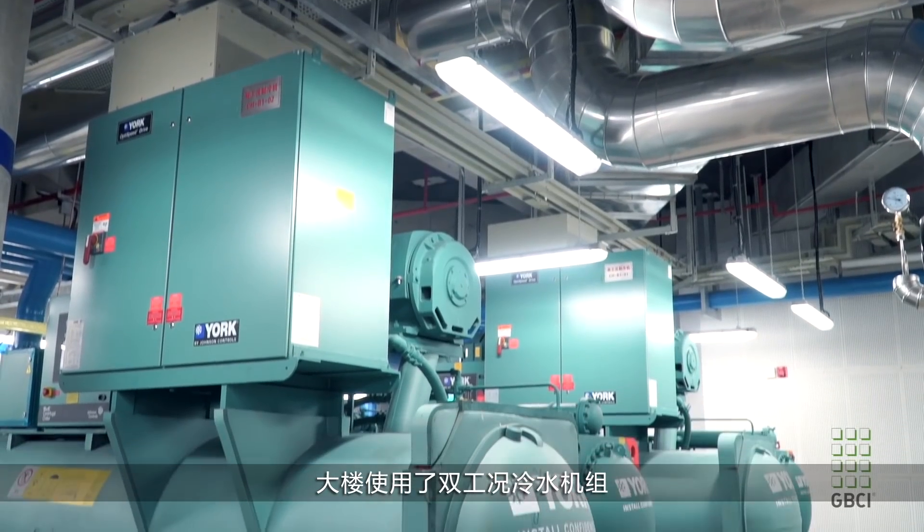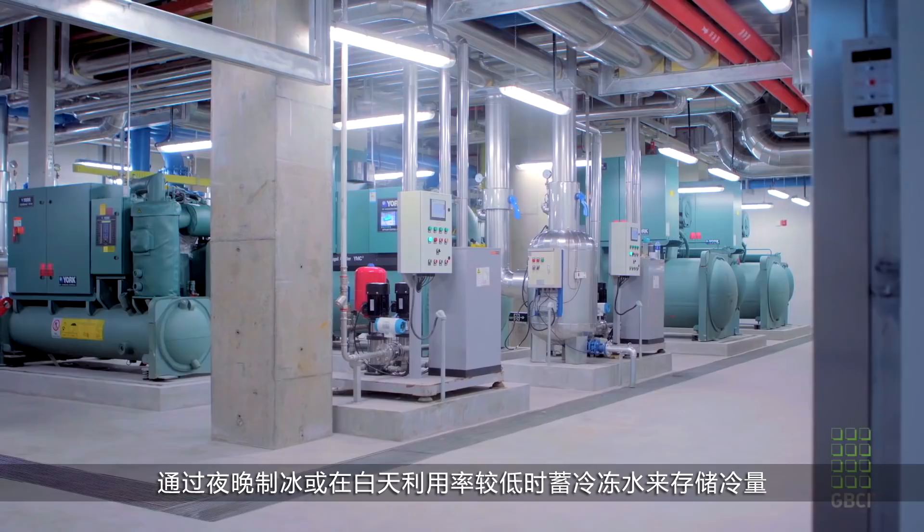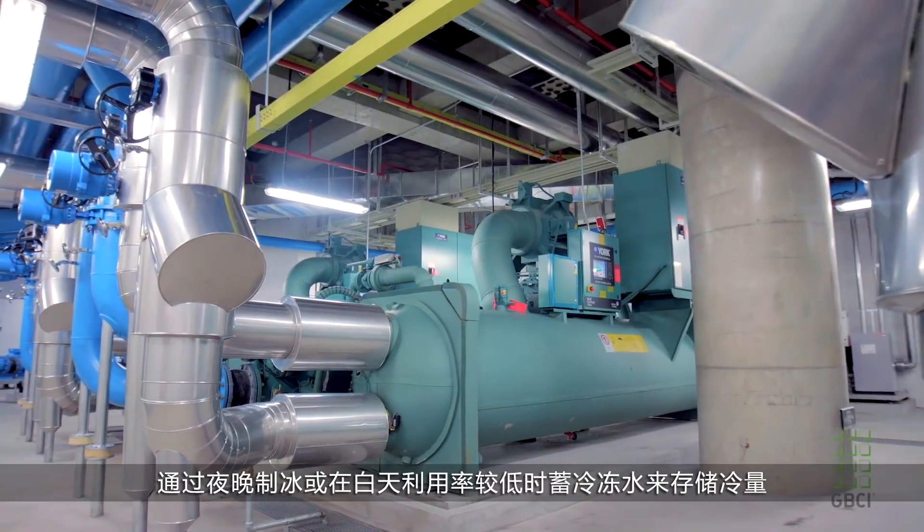We utilize dual-mode chillers. They can make ice at night or chilled water during the day, creating ice when utility rates are lower. That saves Johnson Controls energy, saves us money, and also helps to reduce the load during peak hours during the normal day.